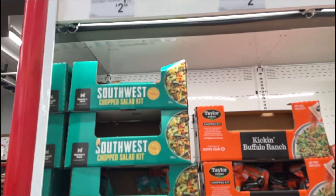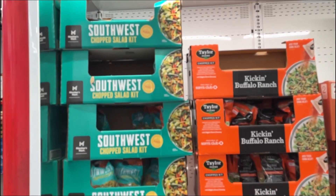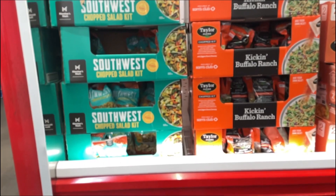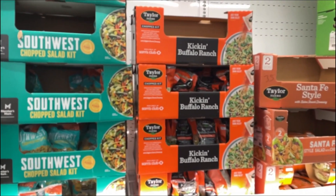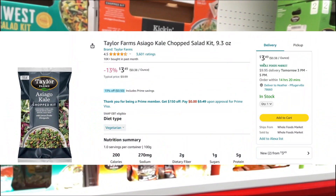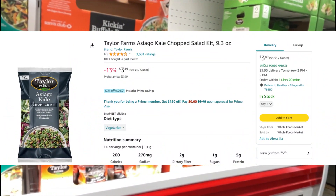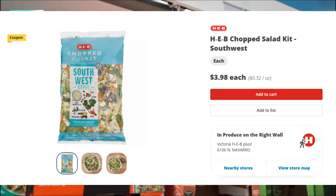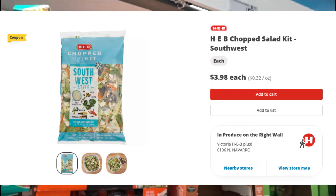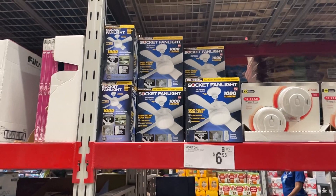These are chopped salad kits. They're small — you could probably get about two salads per person — but they're $2.98 and there are several different types. I grabbed one of the southwest ones to give it a try. On Amazon and at my local grocery store they sell for about $3.98, so you do save about a dollar at Sam's Club.